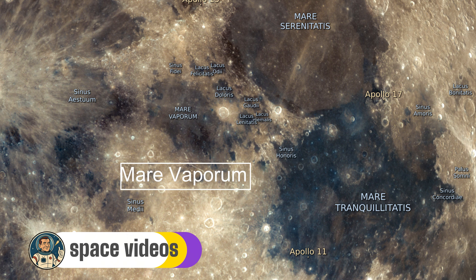Bordered by Montes Apenninus to the northeast and connected to Mare Imbrium, it features the rille Rima Hyginus and crater Hyginus slicing through its south. Watch tonight as its edges catch the light, highlighting the transition from mare to highlands.